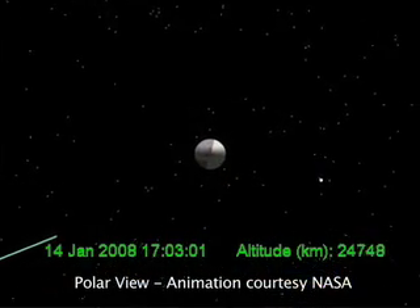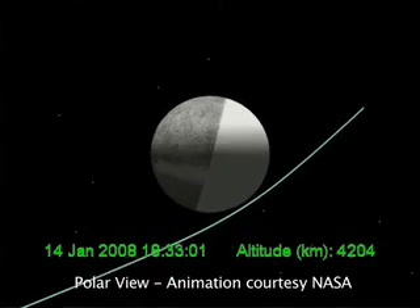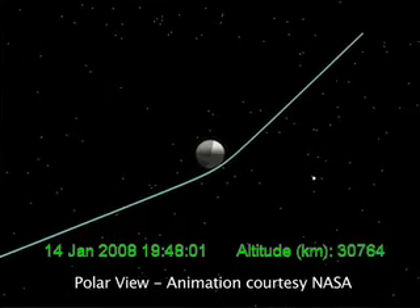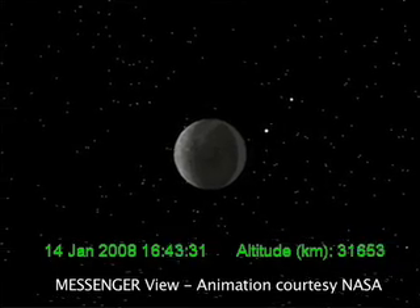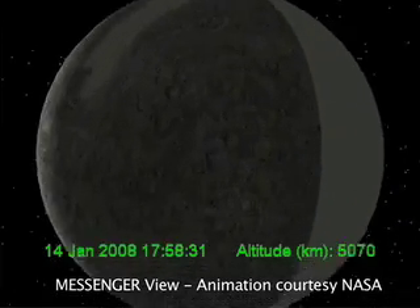Each one of those flybys will have a broadly similar geometry with respect to the planet, although not with respect to longitude. The spacecraft will approach from the night side of the planet, so most of the planet will be in darkness. There will be a crescent of lit material that we will focus on primarily to make sure that our navigation is spot-on, so that we can make any correction as needed prior to closest approach. The closest approach will be about 200 kilometers, about 120 miles off the surface of Mercury for all three flybys.